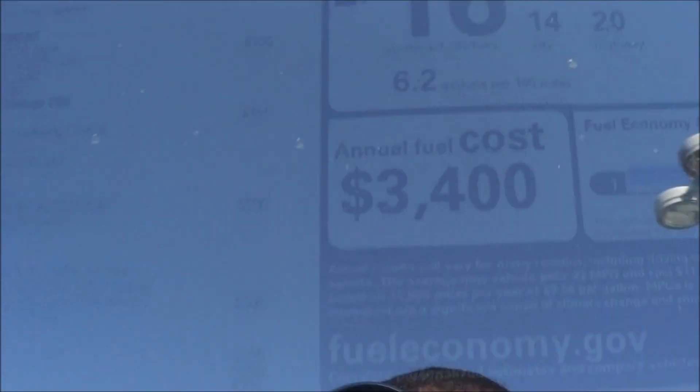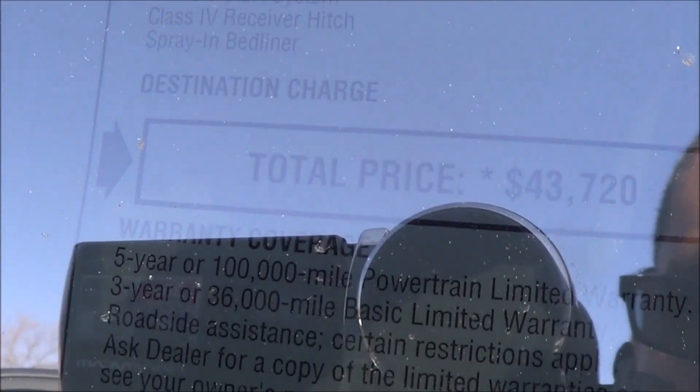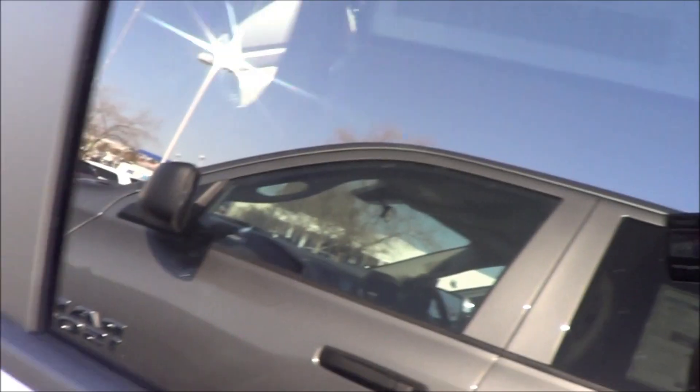EPA estimates are 14 city, 20 highway. Total vehicle price is $43,720, which is not that bad.